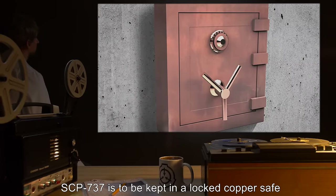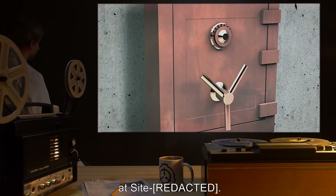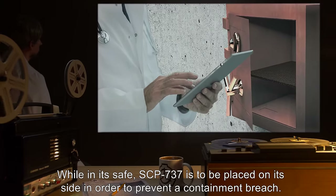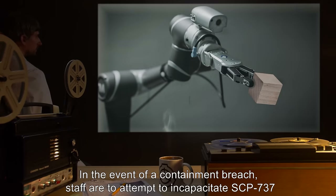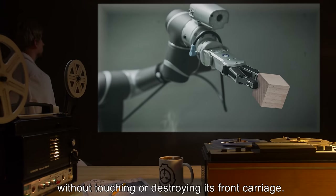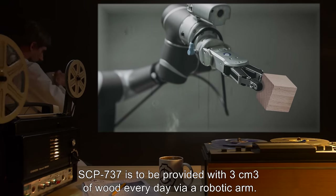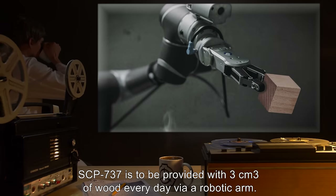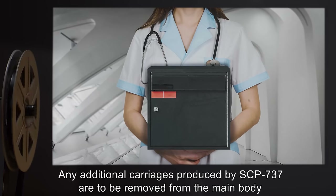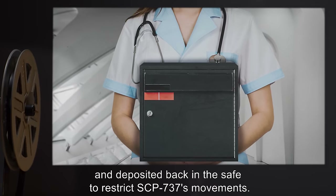SCP-737 is to be kept in a locked copper safe, welded to the wall and storage unit at site. While in its safe, SCP-737 is to be placed on its side in order to prevent a containment breach. In the event of a containment breach, staff are to attempt to incapacitate SCP-737 without touching or destroying its front carriage. SCP-737 is to be provided with 3 cm cubed of wood every day via a robotic arm. Any additional carriages produced by SCP-737 are to be removed from the main body and deposited back in the safe room to restrict SCP-737's movements.